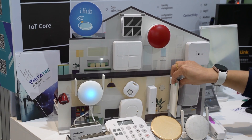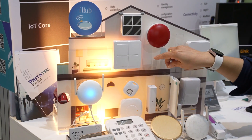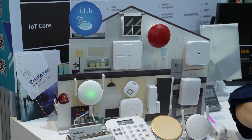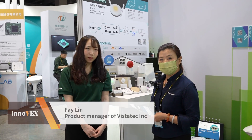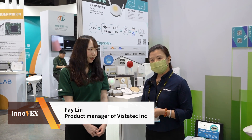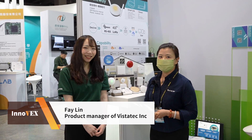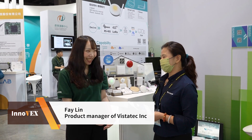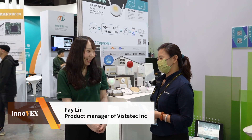We have a lot of capabilities, including cloud architecture and a lot of sensor design and development. We are very glad to know your requirements and to create more business possibilities. Thank you very much. Thank you, Fei, for your detailed information about your products.